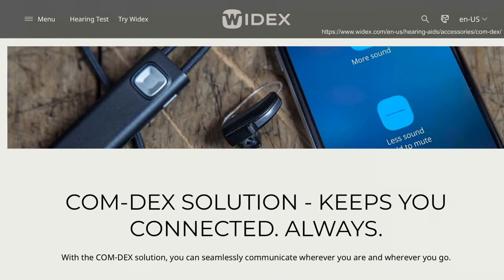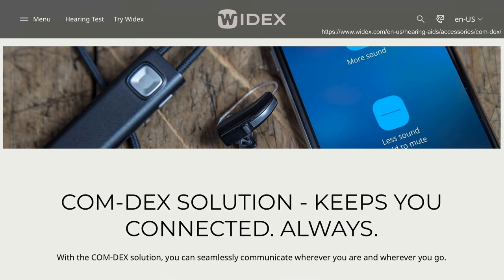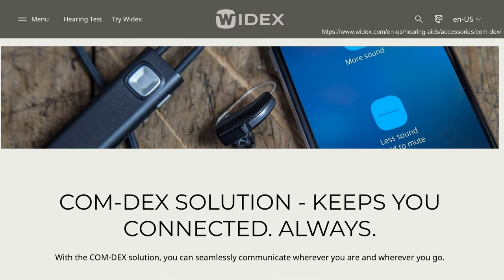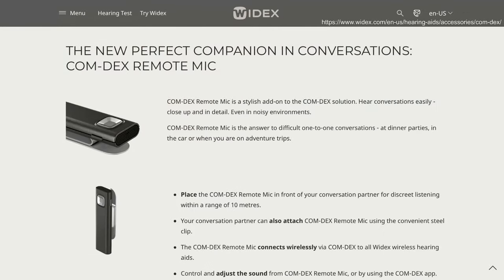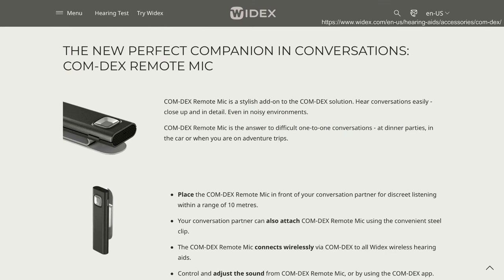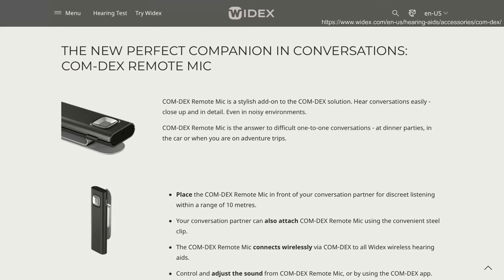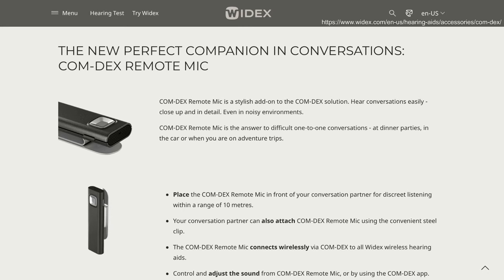You can also use the Comdex Neck Loop for better sound on the phone. It connects to your phone and streams sound wirelessly to your hearing aids via a telecoil program. The Comdex Neck Loop can be paired with a Comdex Remote Microphone, which can be placed in front of the person you're speaking with or worn by them so you can hear your best in noisy places.